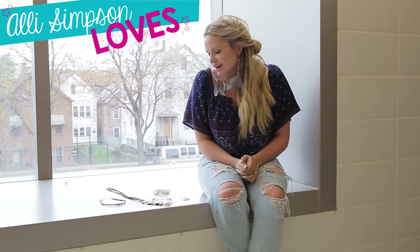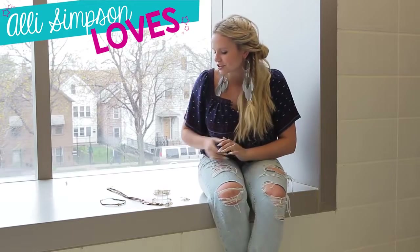Hey everyone, it's Alice Simpson and I am on set right now in Chicago with Claire's shooting the back-to-school collection. Today I decided to pick my top five favorite accessories from the collection, so I wanted to show you guys and tell you all why.